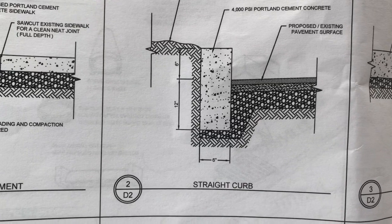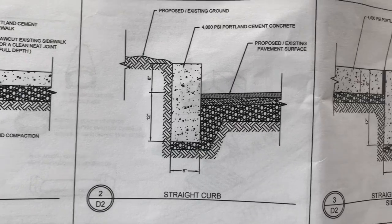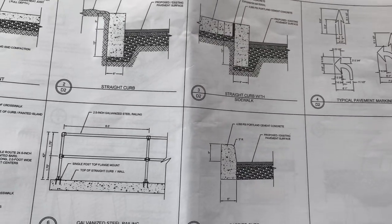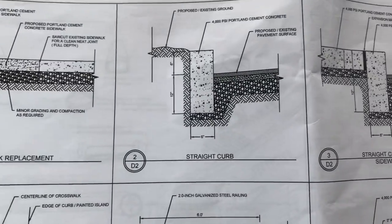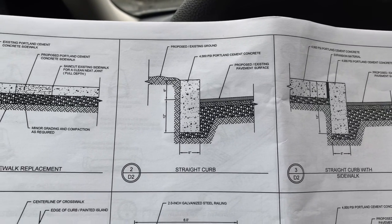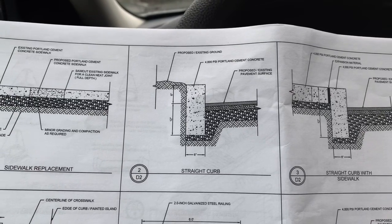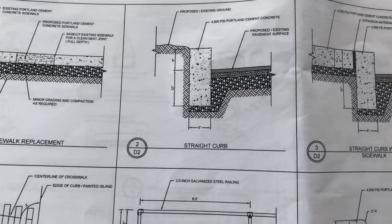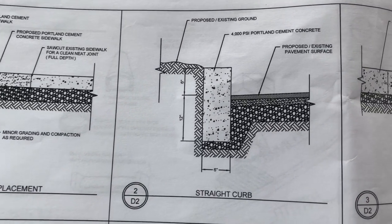When we go to rip out those islands, we're not going to bid that part because there's trees in there. I think what we can do is place the new curbing, because we won't be doing the tree removal. That's your straight curb detail for now.